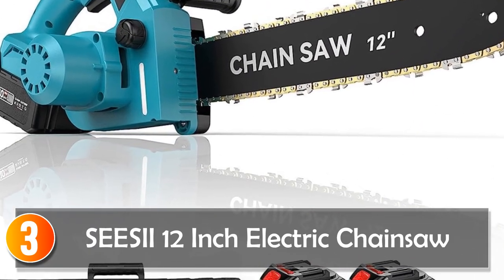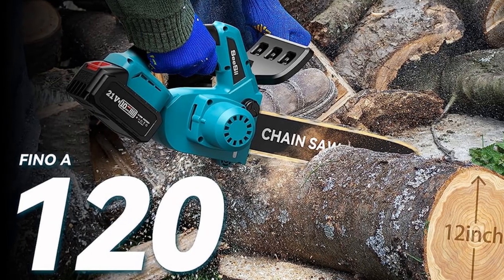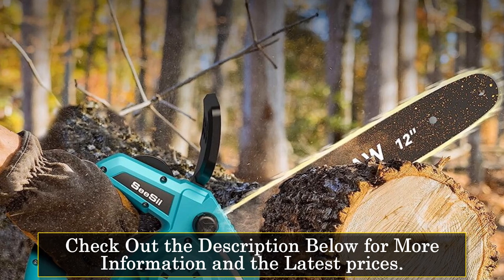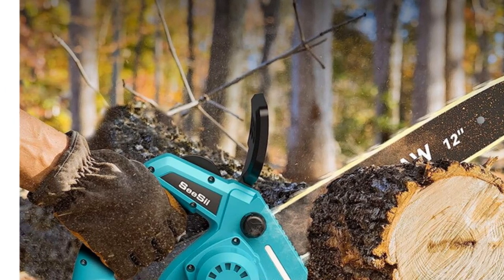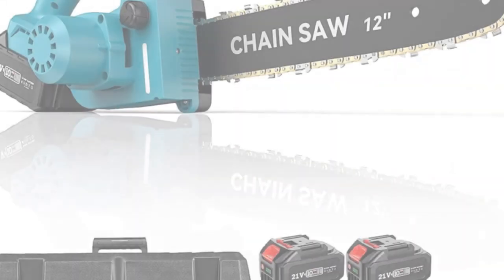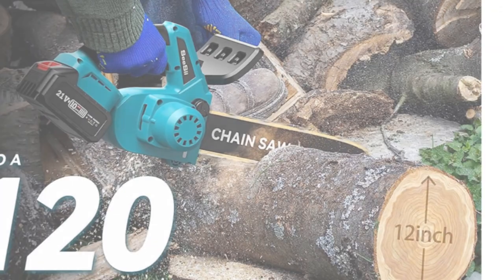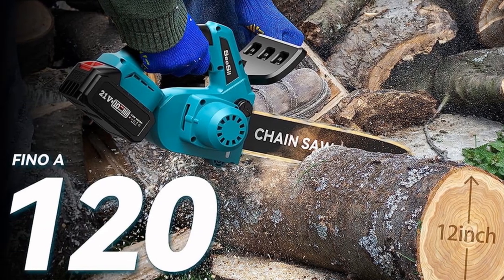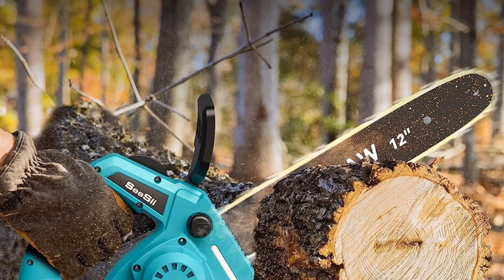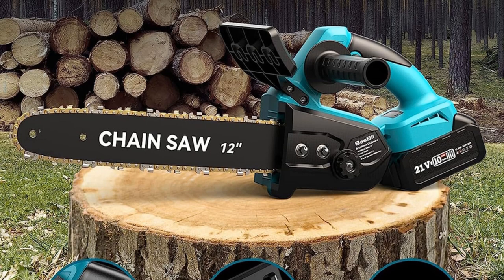At number 3, the CC 12-inch Electric Chainsaw. The CC 12-inch Brushless Electric Chainsaw is a powerful and reliable tool designed for home DIY enthusiasts. With its brushless motor, this chainsaw delivers efficient and consistent performance, ensuring smooth and precise wood cutting. Weighing 4.850 kilograms, it strikes a good balance between power and portability. The 12-inch bar provides ample cutting capacity, allowing users to handle tasks from pruning branches to cutting logs for firewood. Powered by a battery for cordless operation, it is backed by the CC certification, ensuring it meets safety and quality standards.